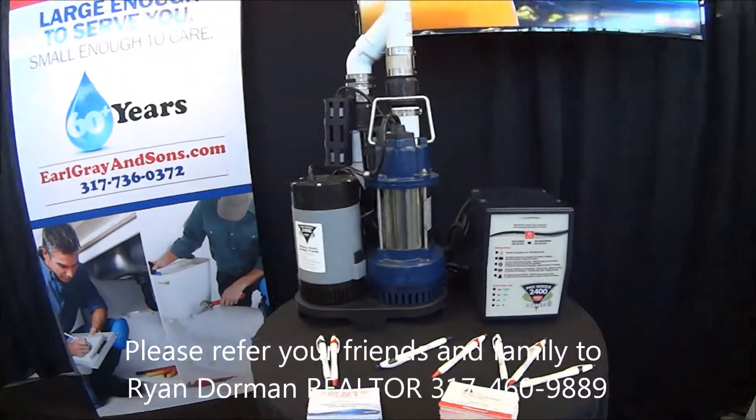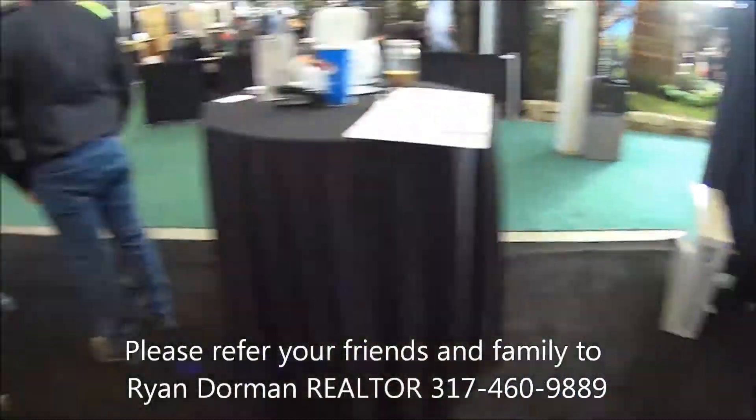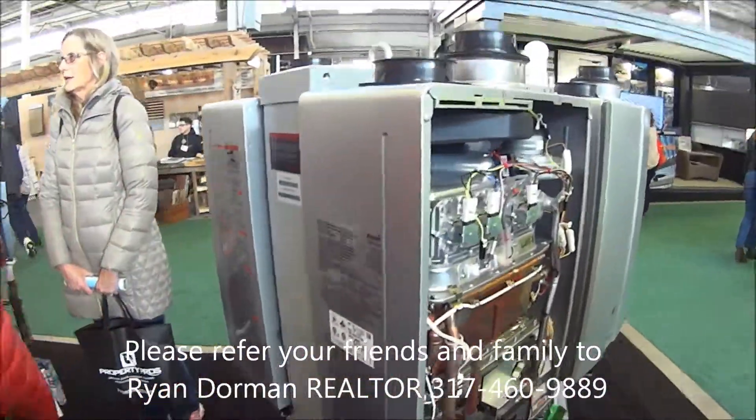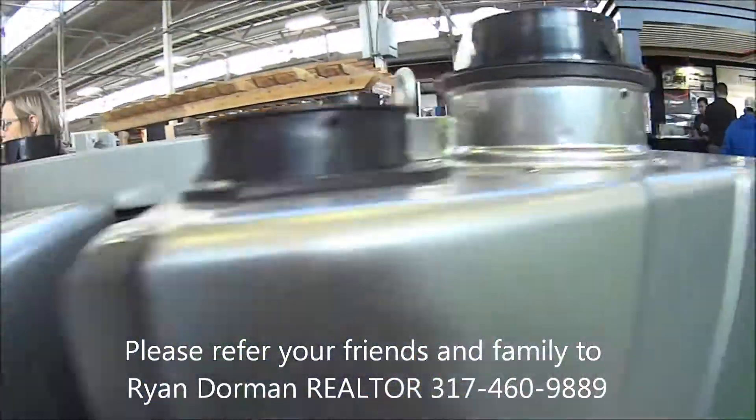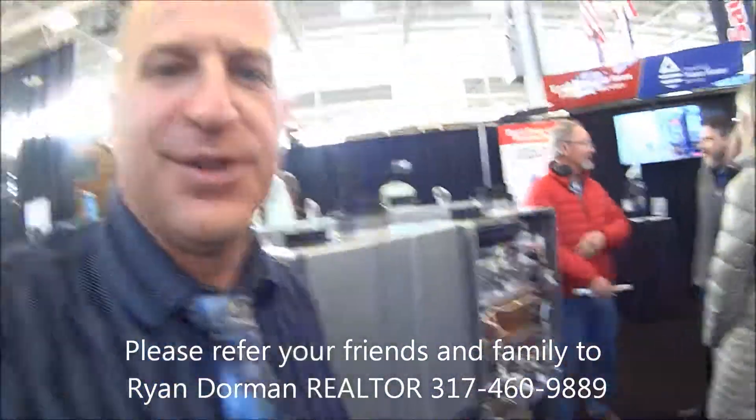Here's a battery backup for a sump pump. They do water softeners here, and here are these tankless water heaters. Look at these things — these are really cool. Yeah, that's the new thing: the tankless water heaters.